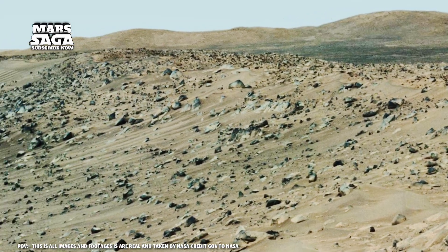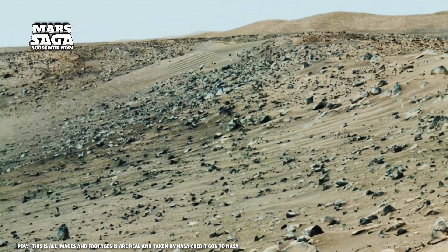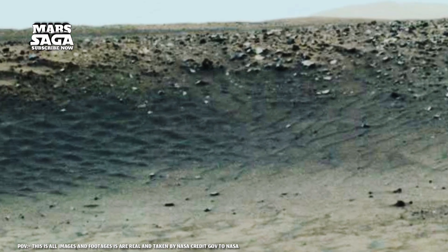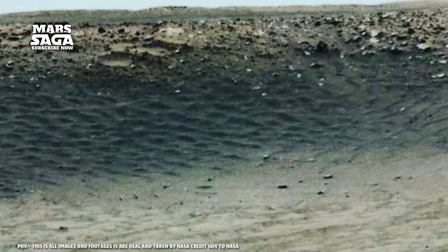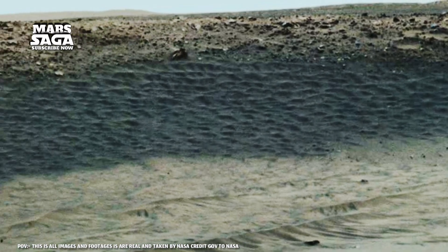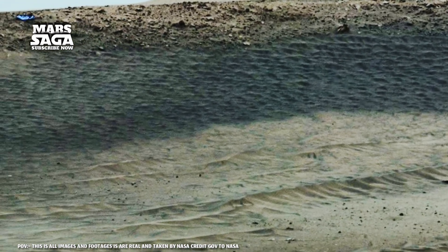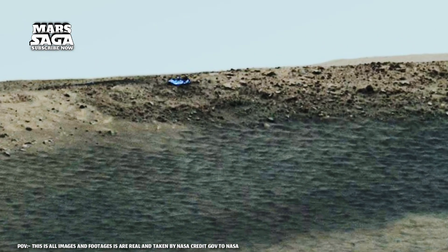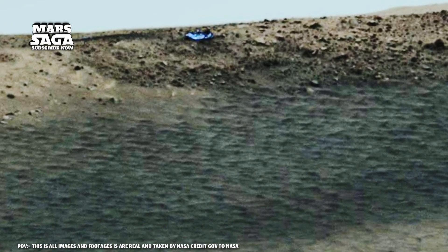Recently, near Gale Crater, the Curiosity rover discovered stunning new formations: cross-bedded layers, vein-like lines, and mineral veins proving that groundwater once flowed through them. Some rocks even contained silica veins, a clue that heat and water once coexisted here. Such hydrothermal zones are perfect breeding grounds for microscopic life.